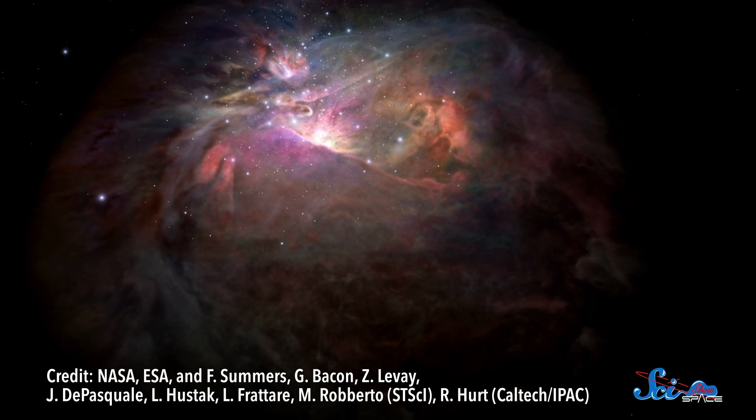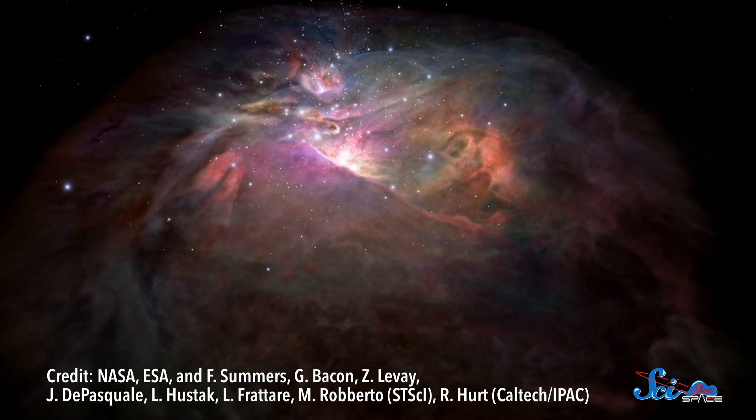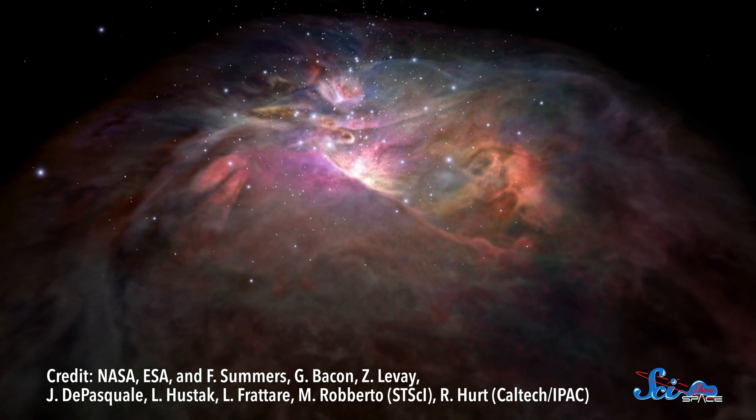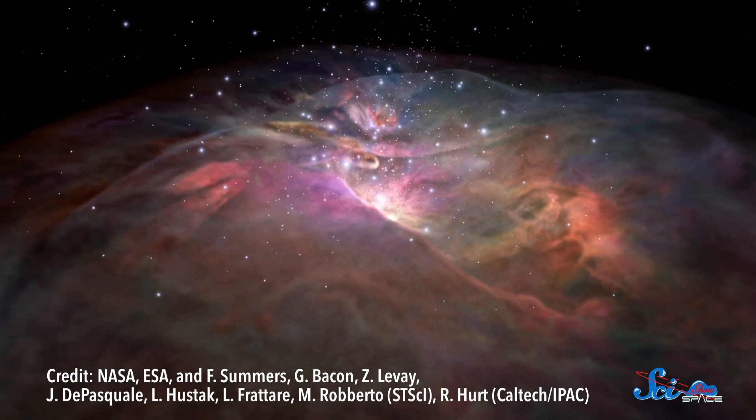The fact that we've been able to do so much with light is pretty mind-blowing. And it also helps explain why, as astronomers discover different ways of exploring the universe, like gravitational waves and neutrinos, they've been so excited. We've been using nothing but light for hundreds and hundreds of years — imagine what we're going to be able to learn with something new. Thanks for watching this episode of SciShow Space.